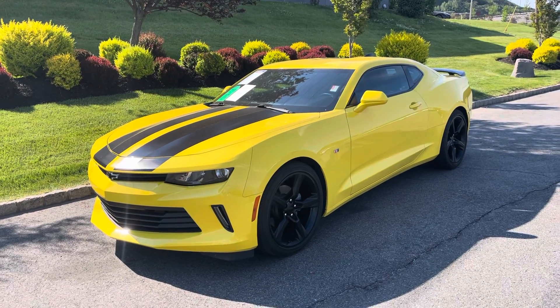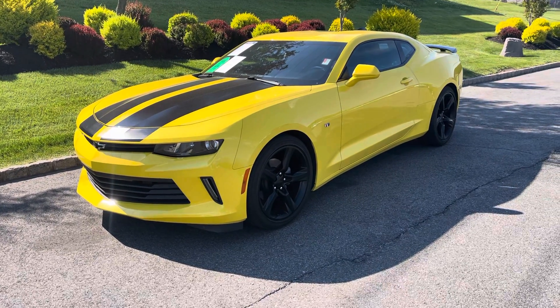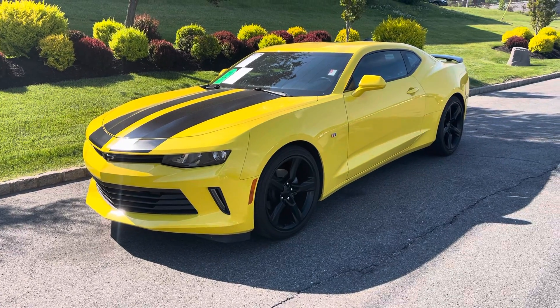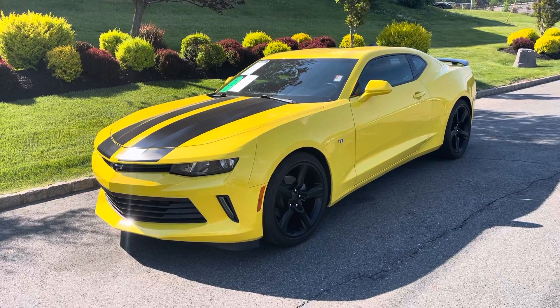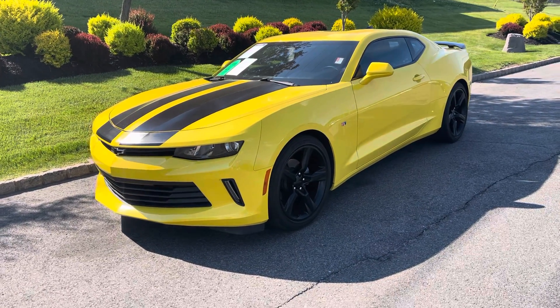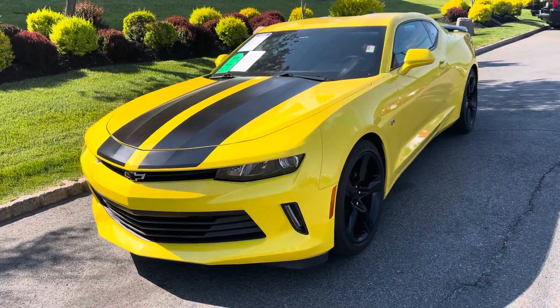Good afternoon Andrew, this is Bobby with Bridgewater Chevy. Wanted to thank you for your interest in this 2017 Chevy Camaro 1LT, also known as the Bumblebee edition. This one here is currently available — just wanted to make a quick video to help you get a little more familiar with it. It only has 13,000 miles, really great for a 2017.